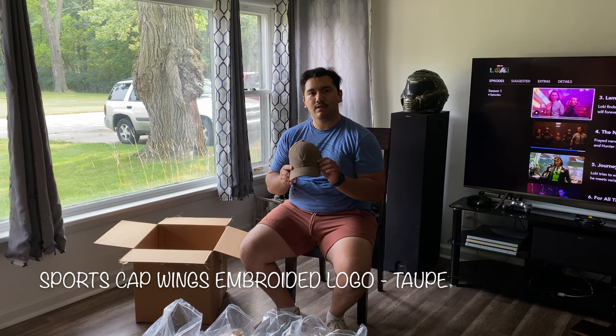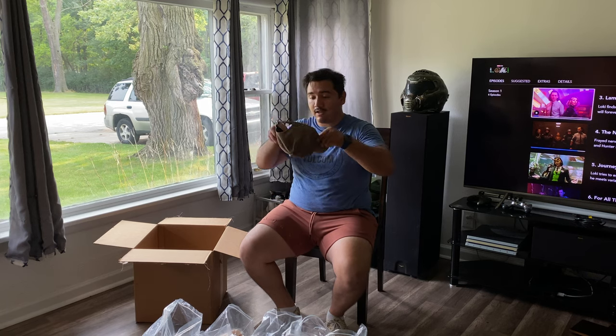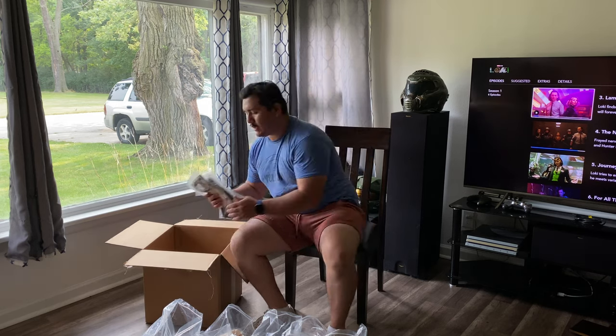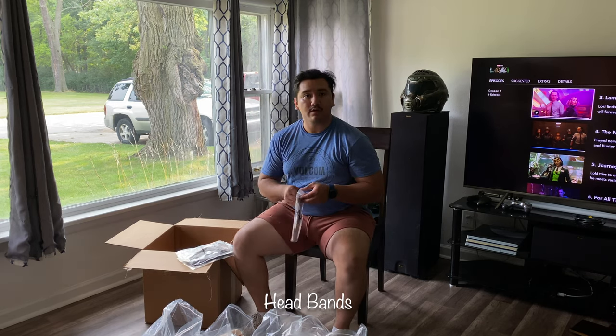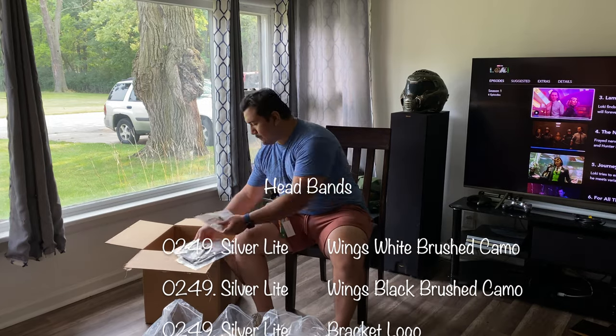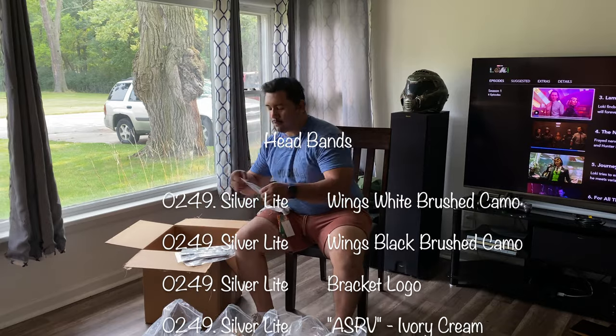Then I got the deep tilt Aesivian hat. I like it with the colors. You can get the left-on deep tilt Aesivian hat — it's really nice.